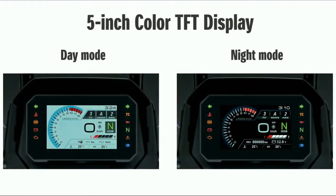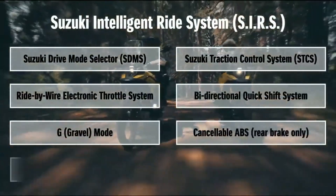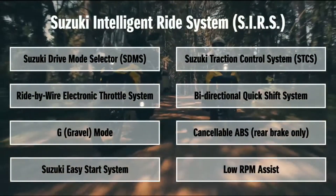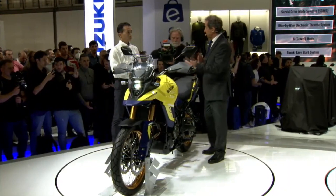New technology includes a color TFT dash display through which you can monitor and command the Suzuki Intelligent Ride System (SIRS), including Suzuki Drive Mode Selector, traction control, and bi-directional quick shift — standard, same as the V-Strom 1050 DE. Gravel mode and cancelable ABS on the rear brake are featured for enhancing gravel and off-road rideability.